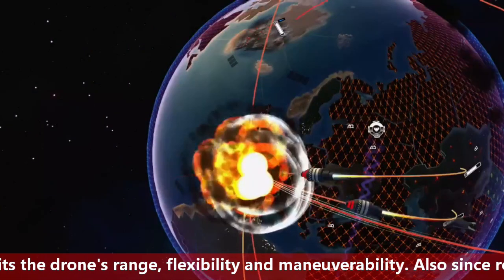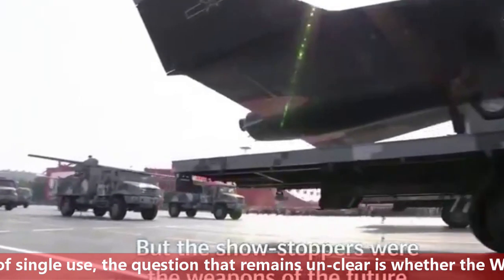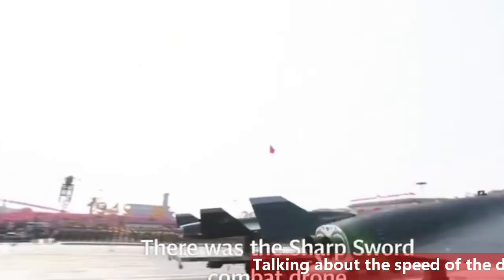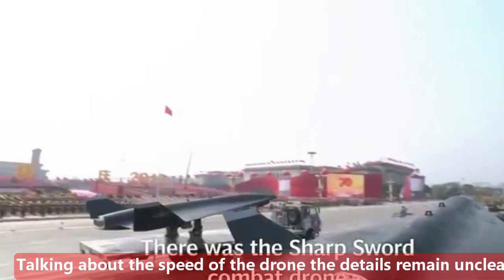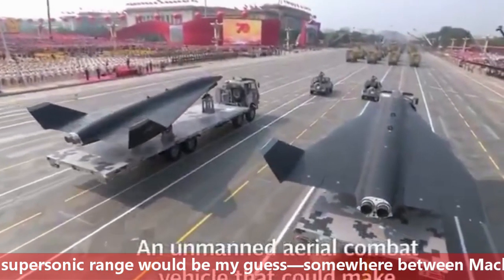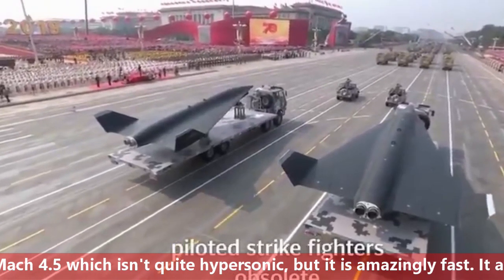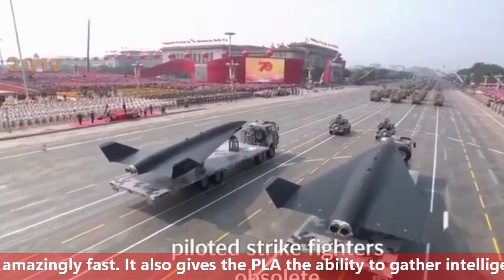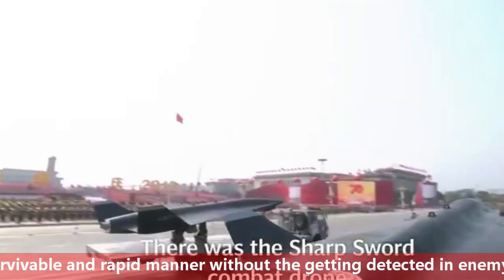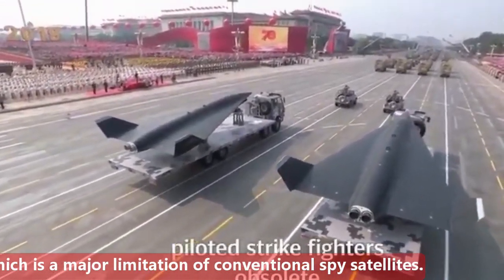The speed details of WZ-8 remain unclear, but a high supersonic range is estimated — somewhere between Mach 3.5 and Mach 4.5 — which is not exactly hypersonic but is amazingly fast. It also gives the PLA the ability to gather intelligence in a survivable and rapid manner without being detected on enemy radar, which is a major limitation of conventional spy drones.